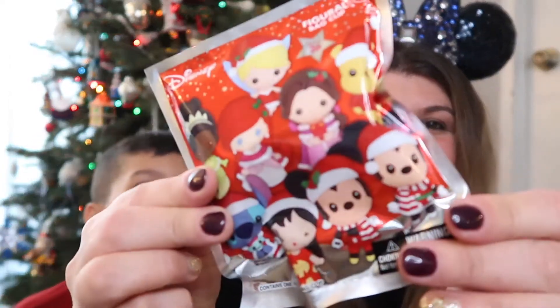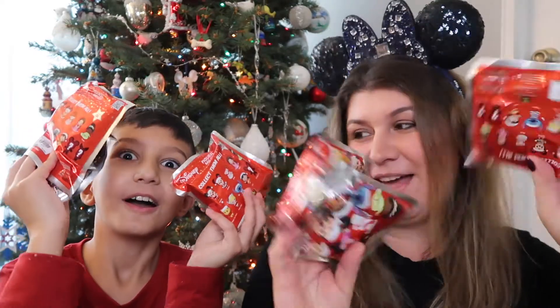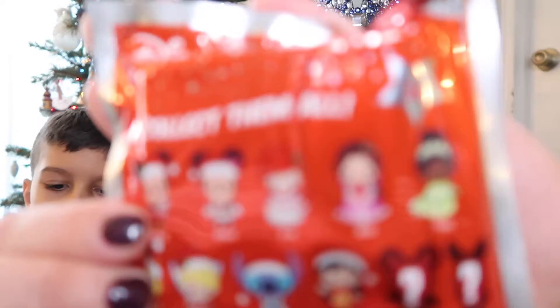Today we have a fun unbagging for you! We have these little bags of holiday Disney characters — how adorable. We have six of them: three for Aiden and three for me. I'm going to show you what the options in the bag are, and Aiden will read us what they are.